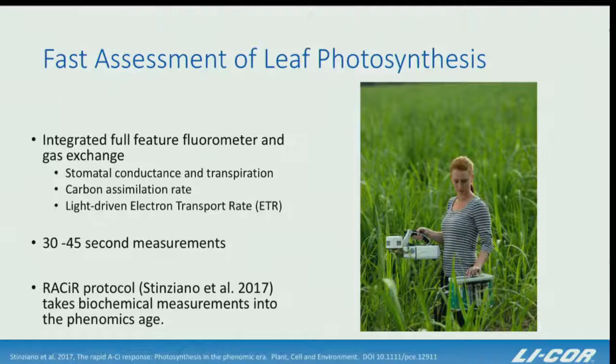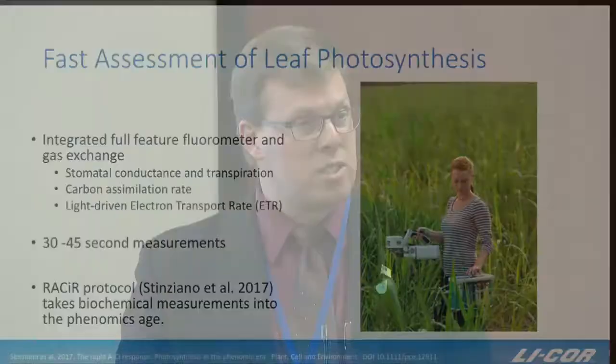LICOR recently published a brand new method called RACER — a new technique to measure plant biochemistry. Within plants there is a CO2 response where photosynthesis increases with increasing CO2. RACER compresses the measurement of biochemistry, including the velocity of carboxylation and efficiency of Rubisco, from 45 to 50 minutes using traditional methods down to just 10 minutes, effectively changing the throughput venue for phenomics.